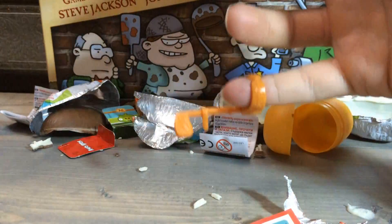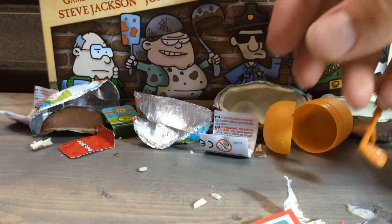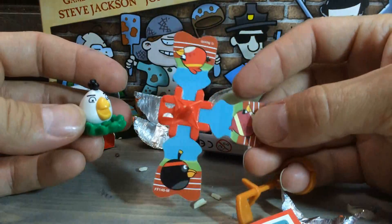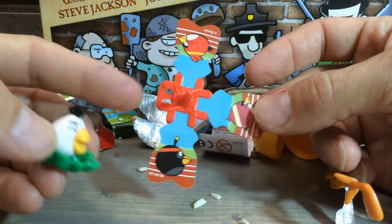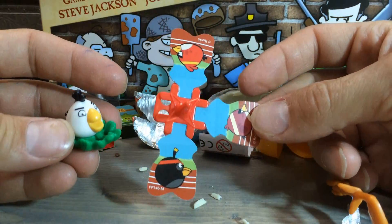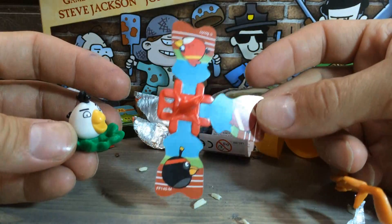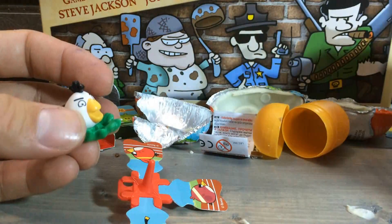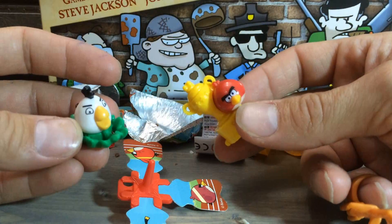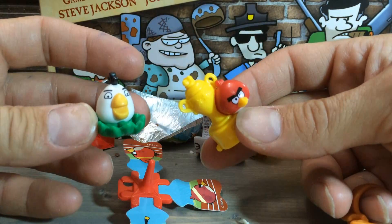How about that — hole in one! So yeah, this has been a successful Kinder egg opening. Angry Birds — you can see one of my feather pieces has already fallen off, but that's still pretty cool. Check out these neat little figures. Thanks for watching Mini Toy Breaks and I will see you next time.